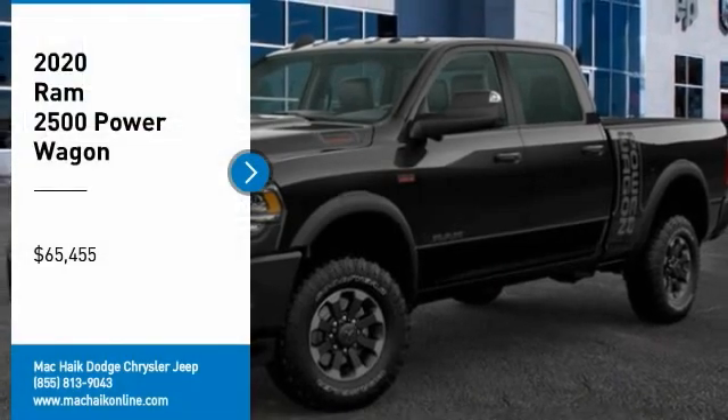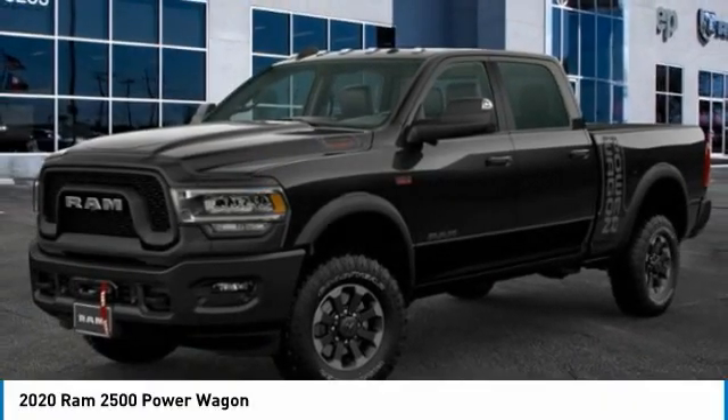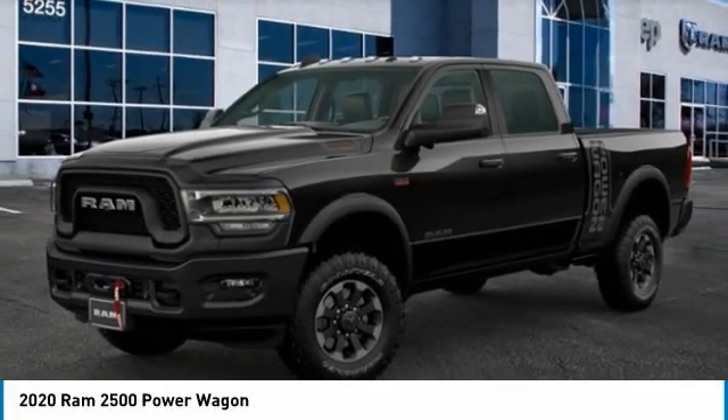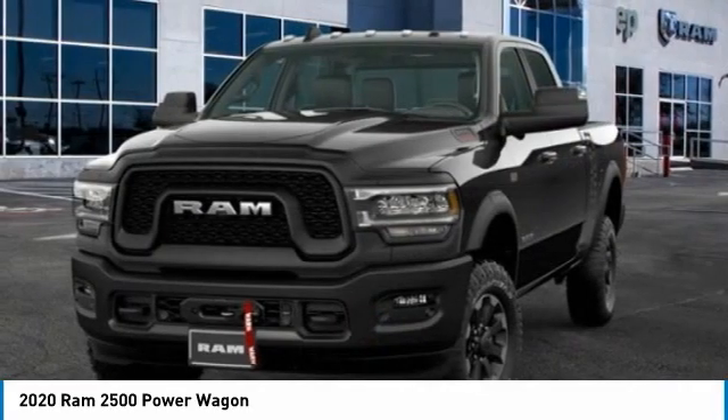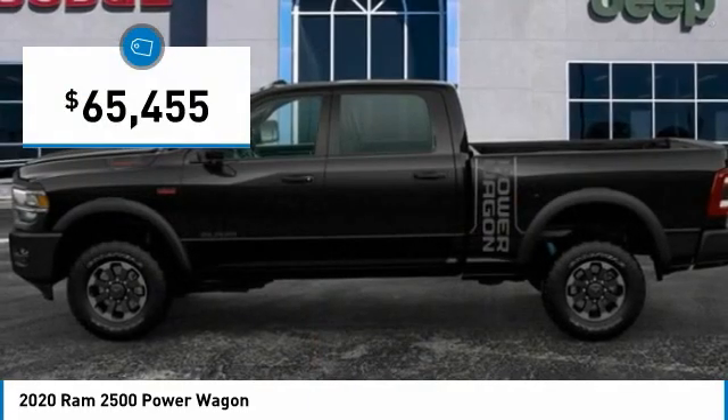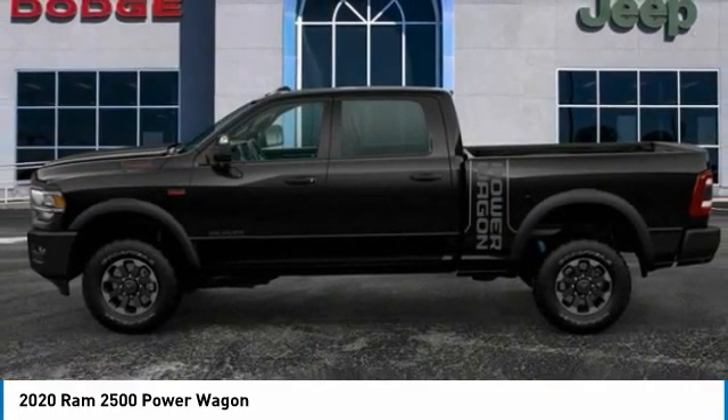Make a great choice today with the 2020 Ram 2500. The Ram 2500 is the 2010 Truck of the Year winner. It is the hardest working truck in the tow business and is priced below seventy thousand dollars. Here are some of this vehicle's great options.